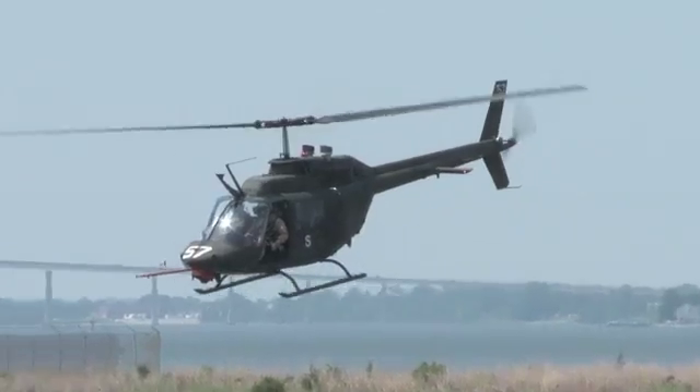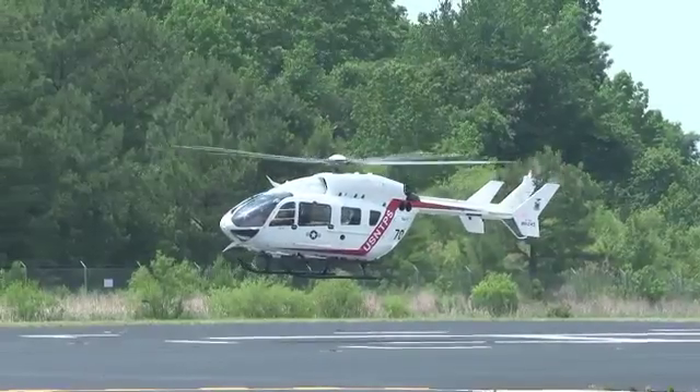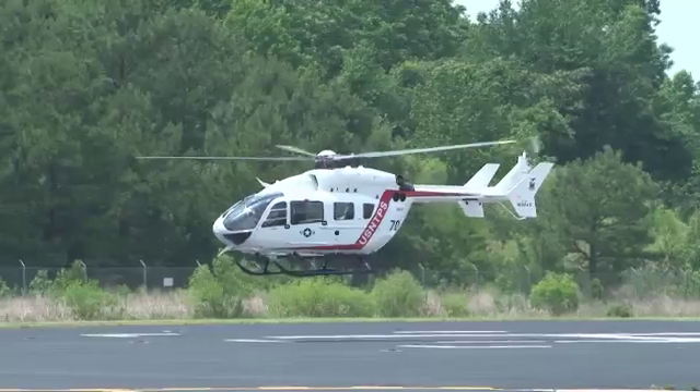The Test Pilot School trains U.S. and international helicopter pilots from all branches of the military. It is one of only three rotorcraft training programs in the world.